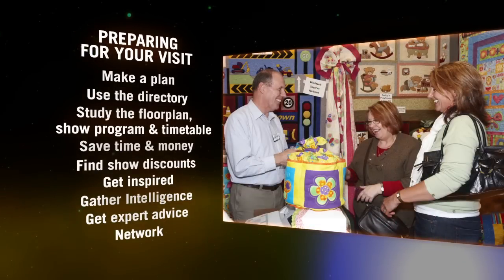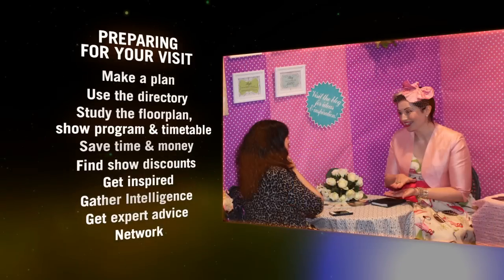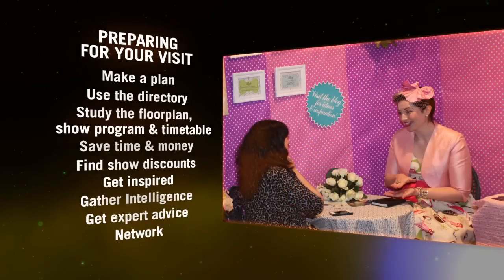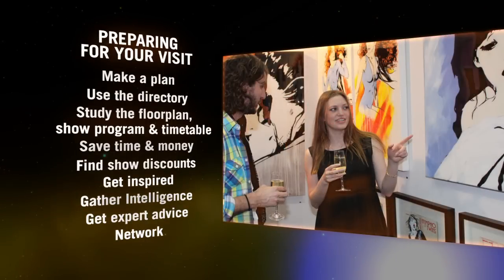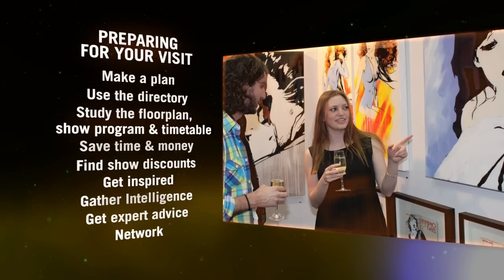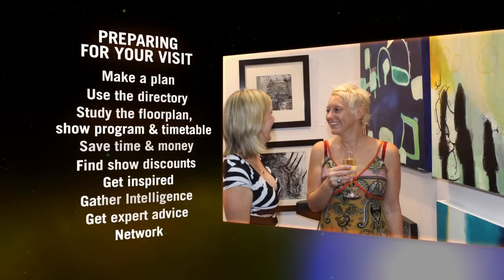Network and build relationships. Meet people who share your passion, learn from them, and network. Make connections with your tribe by circulating with like-minded people. If there are industry functions, such as a cocktail party or dinner, they're generally worth attending, as you get to mix and meet members of your industry in an informal and social environment. You never know what this may lead to — you could pick up some insightful information, or meet a potential project partner.